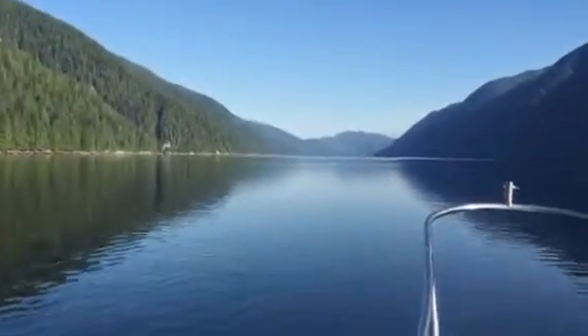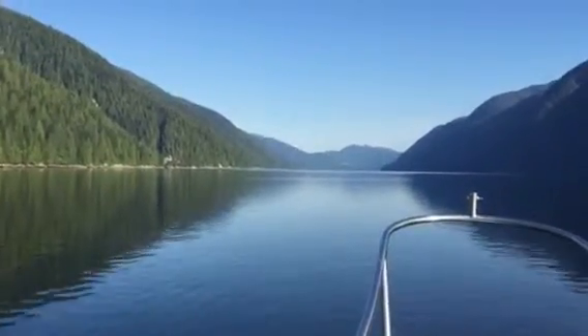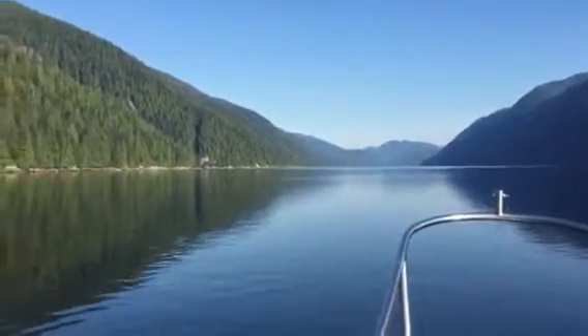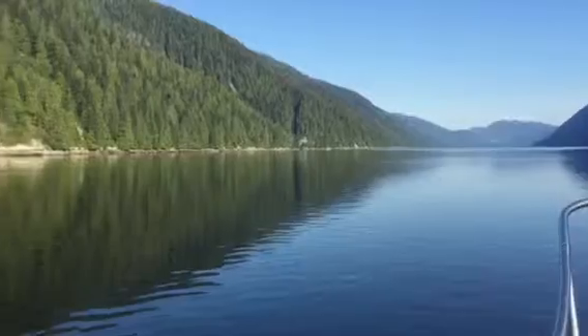Today is June 1, 2015 and we just left the old cannery in Butendale and heading north up the channel here. We're going to see what this looks like — it's just so pretty, so calm. Like yesterday when we tied up in Butendale around 4 o'clock, this was rough as that.